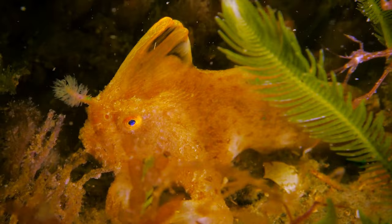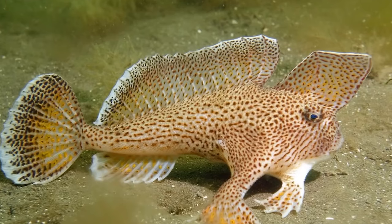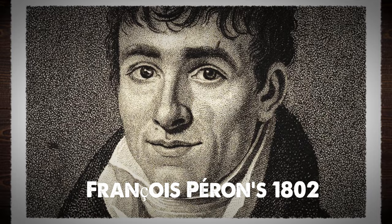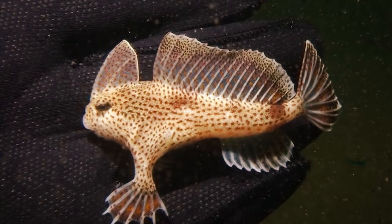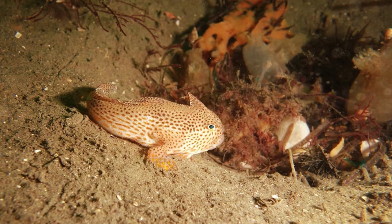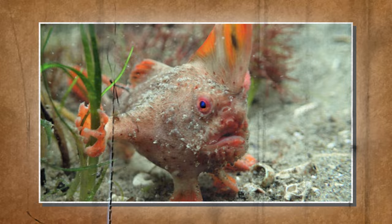Smooth handfish — scientifically named Sympterichthys unipennis, potentially extinct, once inhabited the waters off Tasmania, particularly the D'Entrecasteaux Channel. In 2020 it was declared extinct by the IUCN Red List, becoming the first entirely marine fish with such a classification. François Péron's 1802 survey of Australia documented this handfish, with the only known specimen caught with a dipnet. The species likely faced extinction due to intensive scallop and oyster harvesting in the 19th to mid-20th centuries, damaging critical habitat. In a surprising turn in September 2021, the IUCN Red List changed its status to data deficient, questioning the thoroughness of surveys.